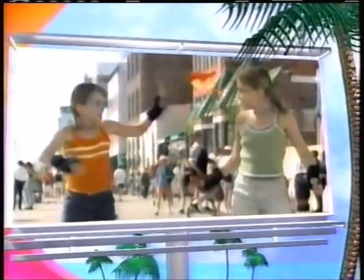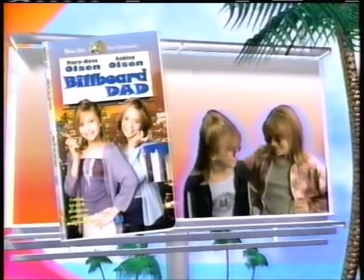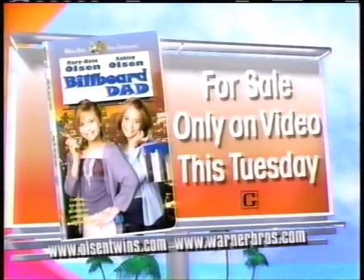Premiering only on video — Mary-Kate and Ashley's brand new movie, Billboard Dad. A personal ad on a billboard? It's a California adventure gone wild. Billboard Dad — for sale only on video this Tuesday. Rated G.